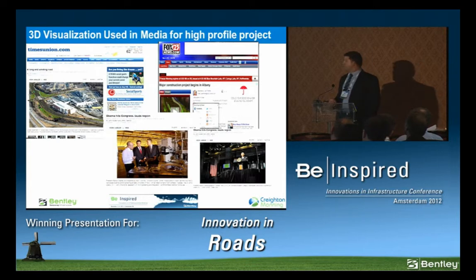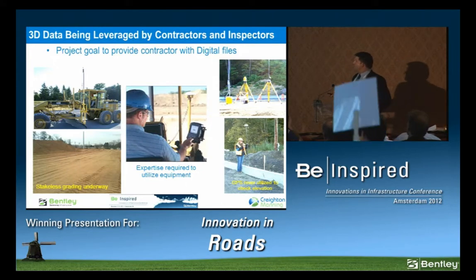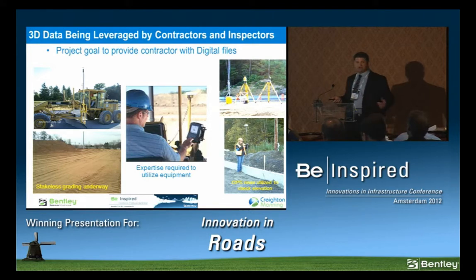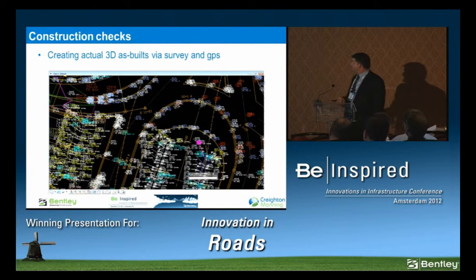President Obama visited the site — this is an extremely high-profile project. The building is a $300 million school of nanoscience. At this presentation, our governor had my 3D visualization on a poster. It showed up on local news and in the local newspaper — those are all byproducts of that 3D data. The 3D data goes out to the contractor ultimately, and that's where you get your savings in construction. There's some stakeless grading going on. The contractor requested bottom-of-subgrade data via LandXML and put it into their automated grading systems. Our as-built data has a survey crew out there with all those points representing the proposed finished product, and we're going to leverage this data — possibly via GIS.